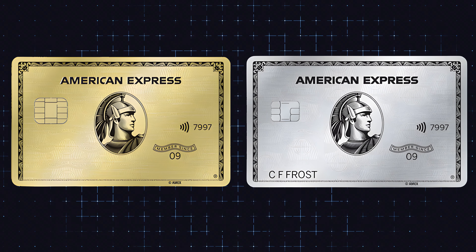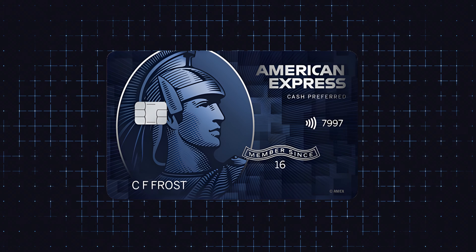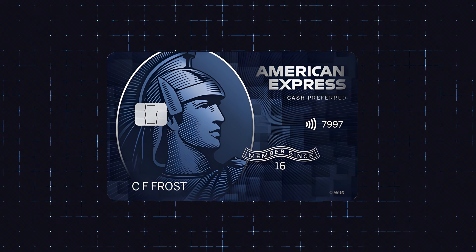Oftentimes the Blue Cash Preferred can be overshadowed by other American Express cards on the market, most notably the Amex Platinum and the Amex Gold card. But if you're looking for just straight cash back, the Amex Blue Cash Preferred might be the best option, and it will come with a lower annual fee compared to those more luxury-based American Express cards. The card actually earned a spot on my 2024 top credit cards list and I truly believe it's a hidden gem.